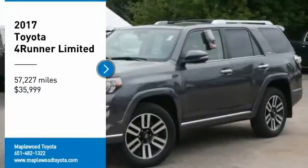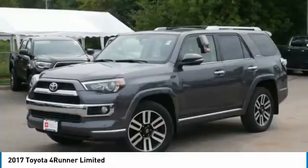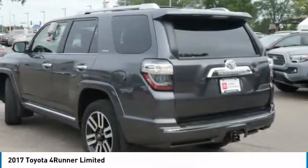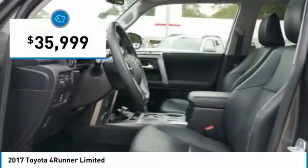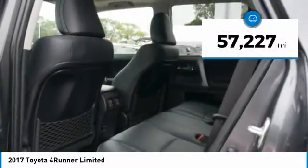Take a ride in the 2017 4Runner. 4Runner durability is unbeatable. There are more 4Runners on the road today than any other midsize SUV, and it is priced below $40,000. This vehicle has less than 60,000 miles.